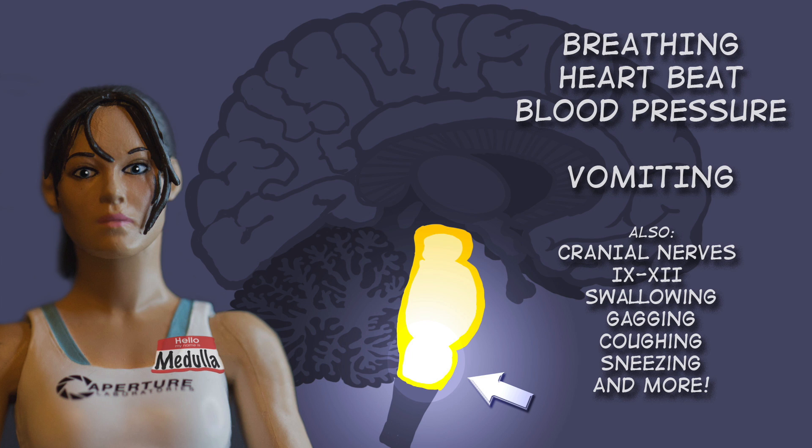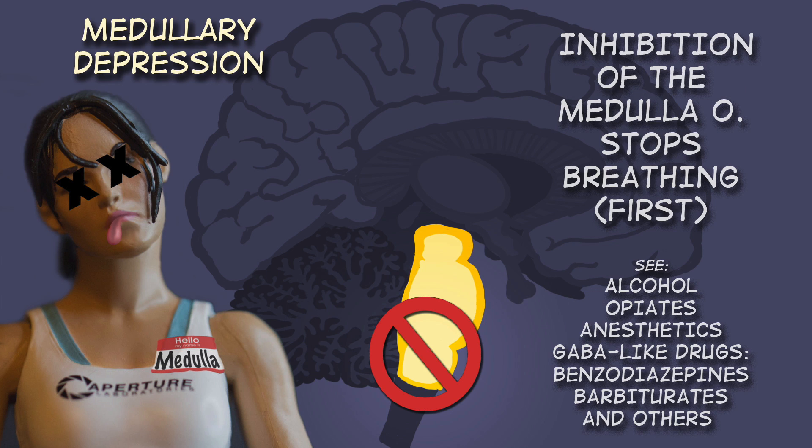The medulla oblongata becomes a big deal in this class because of medullary depression — that is, depression of the medulla. Medullary depression causes death in cases of overdose of CNS depressants like alcohol, opiates, or any drugs that mimic the action of GABA such as benzodiazepines, barbiturates, or anesthetics. The result is that you stop breathing and your heart stops beating.